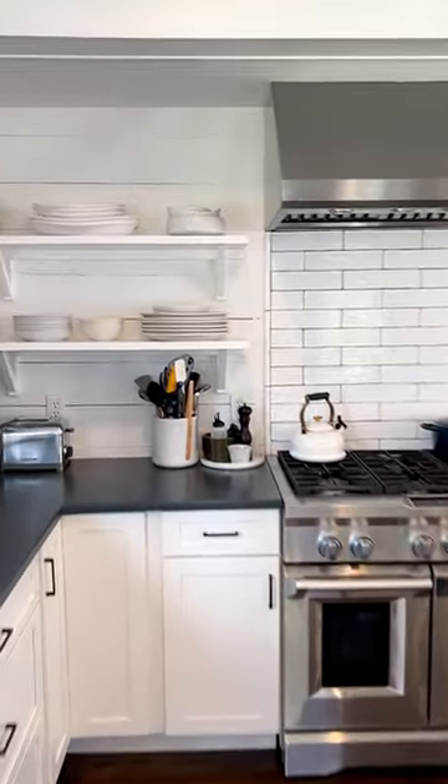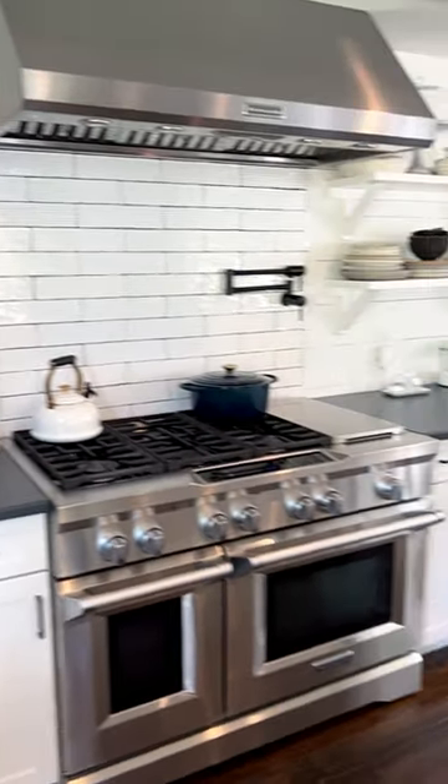I absolutely love my kitchen. I love everything about it, but we've all got that one thing in our kitchen that we're incredibly proud of, and for me, this takes the cake.